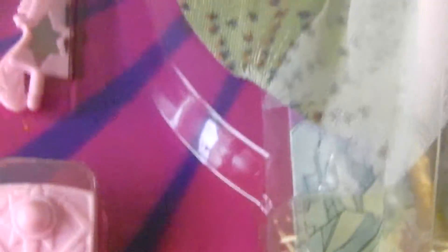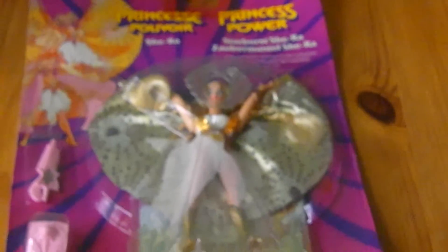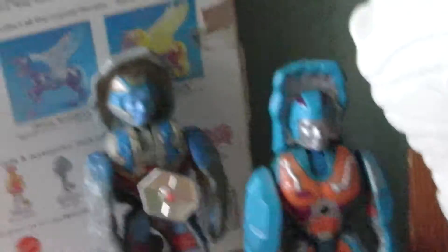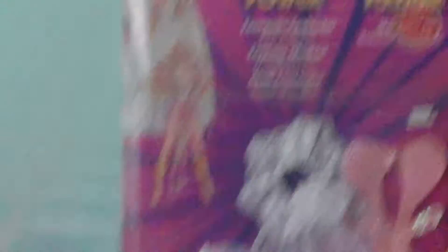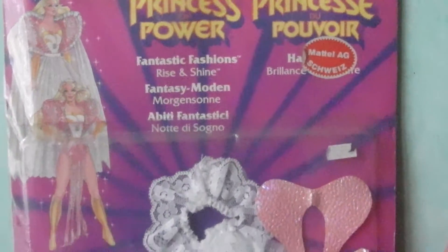So here we have the Princess of Power vintage. As you can see, we've got a couple of horses, we got another horse over here, a character over there, this little chick over there, these little guys over here, a box over here — the Crystal Swift Wind — and then we have awesome fantastic fashions.